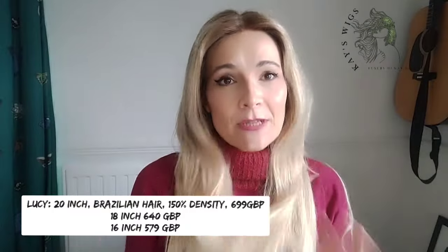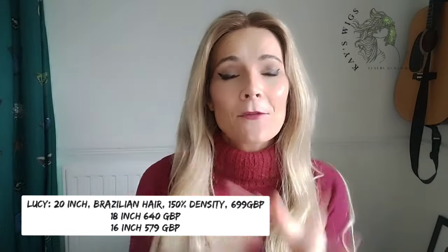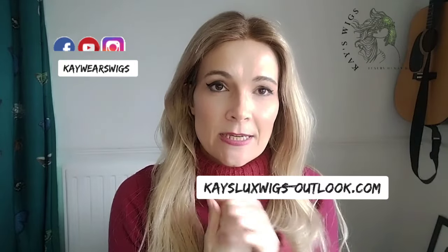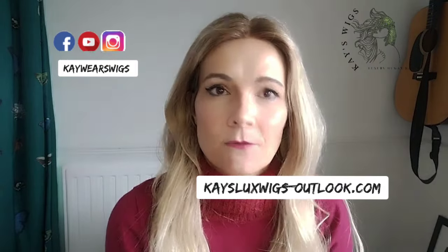So as I said, this is Lucy — she only comes in Brazilian hair and the price is on screen. I hope this gave you a little bit of an insight into what my wigs are all about. I would love some feedback, so please comment below. If you don't want to do it publicly or have any other inquiries or want to order, you can DM me on Instagram at kweisswigs, or you can use my email address which is KaysLuxWigs@outlook.com. I haven't set up a website yet — what I thought of doing is starting a separate Instagram account.